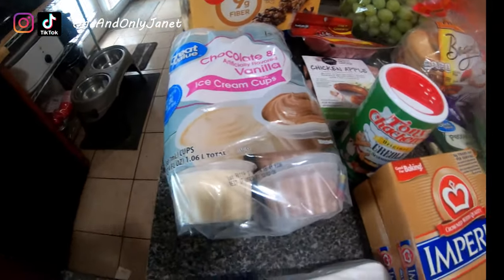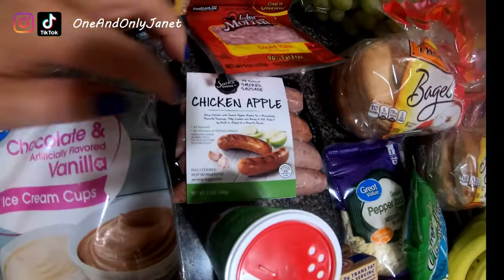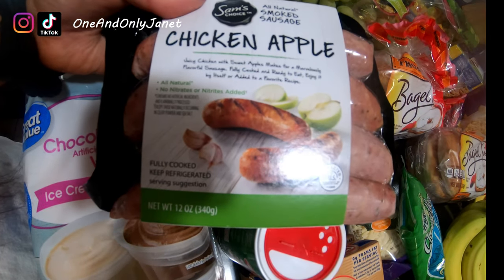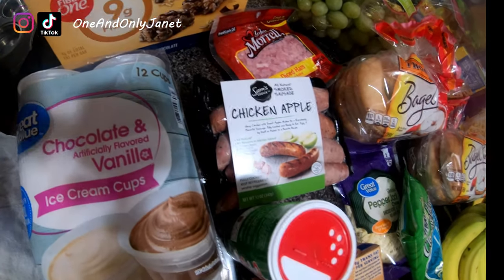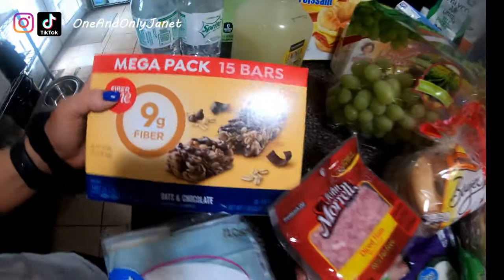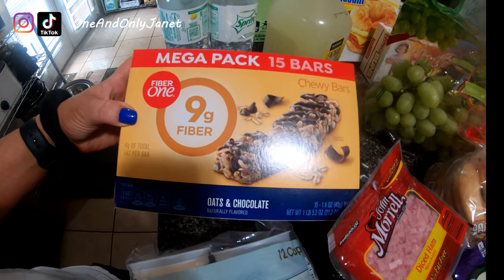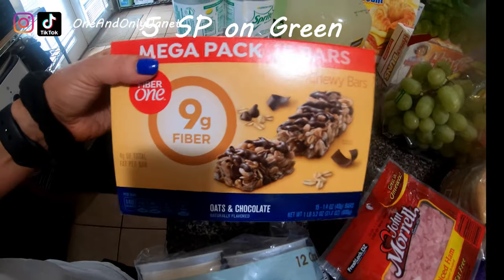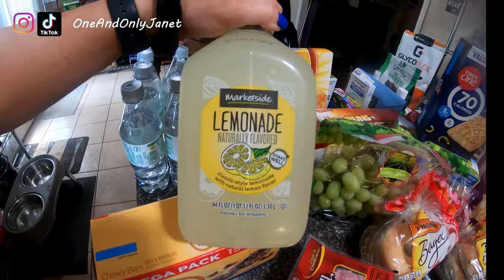I needed fry seasoning and this is what came up. My youngest son is getting his wisdom teeth taken out this week, so that's what some of this is for. Then I got this apple chicken sausage for the spicy lentil soup that I make, and the diced ham is for that as well. I picked up these Fiber One oats and chocolate chewy bars — I'm doing Weight Watchers and this is a low point item. Then I picked up this Marketside lemonade.